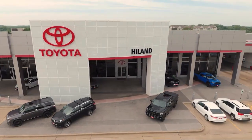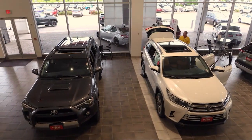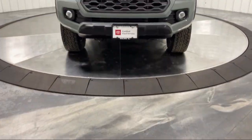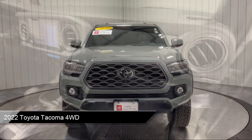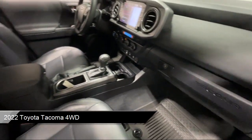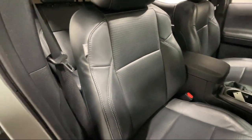Welcome to Highland Toyota and take a look at one of our great vehicles for sale. It comes equipped with smart device integration, leather steering wheel with auto tilt-away, lane departure warning, mp3 player, tow hooks, electronic transfer case, and driver monitoring.